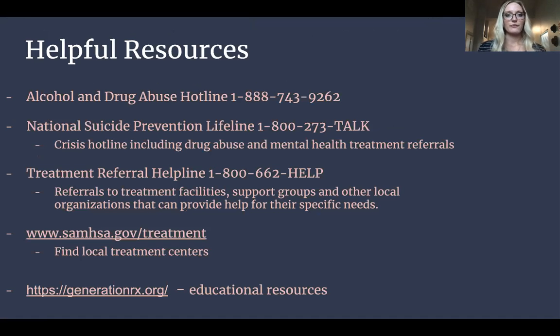Here are some helpful resources: the Alcohol and Drug Abuse Hotline, available 24/7; the National Suicide Prevention Lifeline, a good one to have on hand; and the Treatment Referral Helpline, which provides referrals to treatment facilities, support groups, and other local organizations that can help with specific needs. Here are local treatment centers where you can find help. If you're interested in additional educational resources, visit generationrx.org.